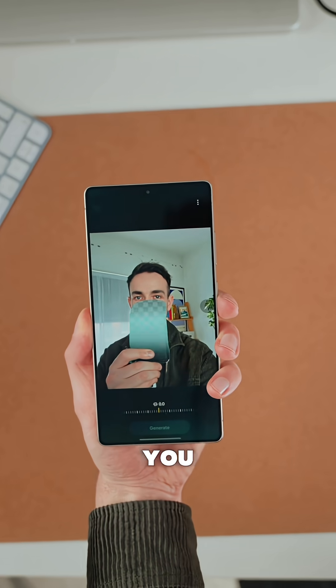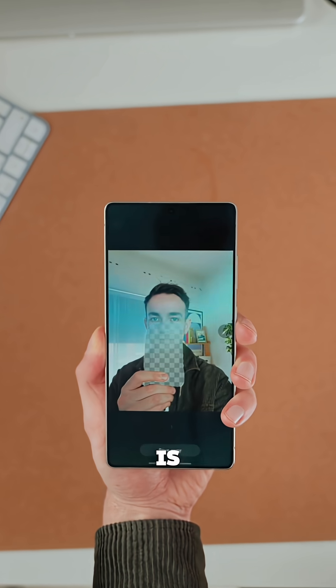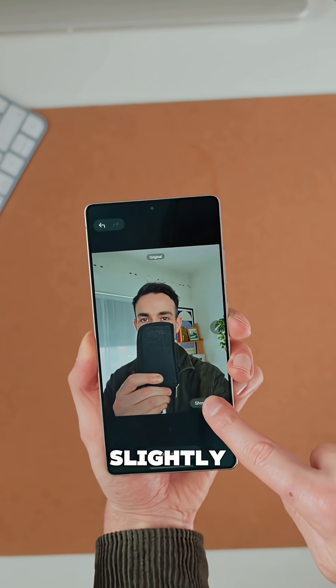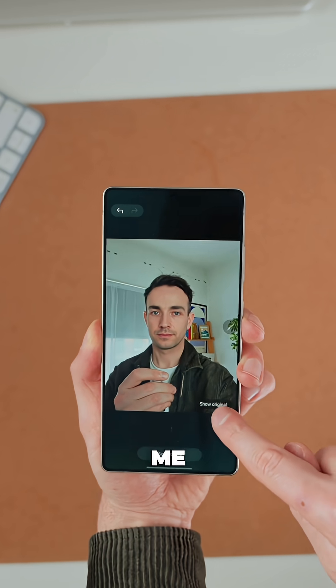Let me show you Samsung's first of all. You can see it takes a little bit of time, but it completely removes what is in front of my face. Even if it does give me a slightly glowed up version of myself, I kind of prefer this version of me.